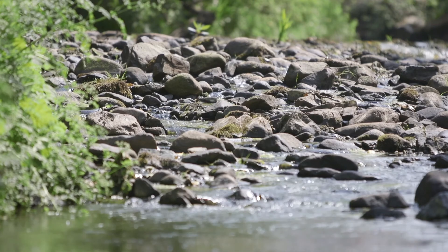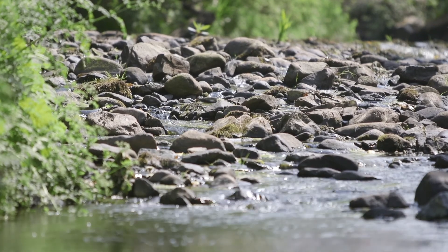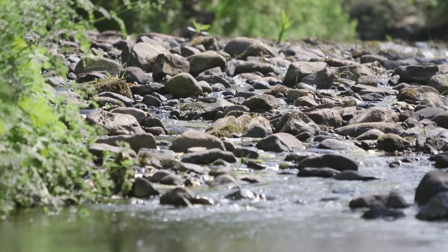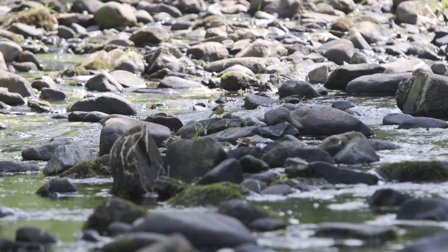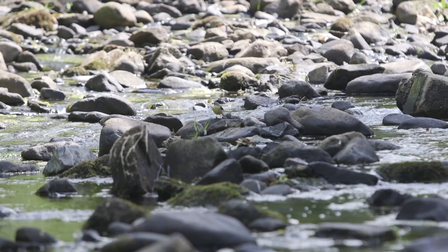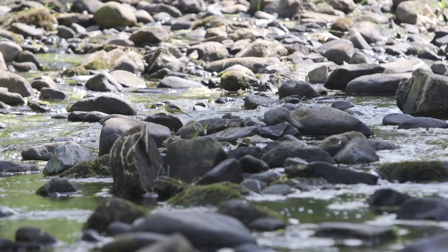Underneath the stones themselves are some bugs that have evolved many millions of years ago. These insects and other creatures can help us tell the quality of the river water, and they also provide food for riverside specialists such as the grey wagtail, with its beautiful yellow and grey colours.